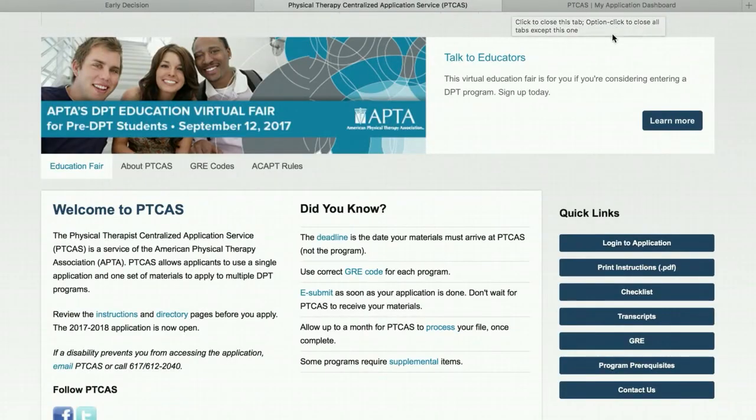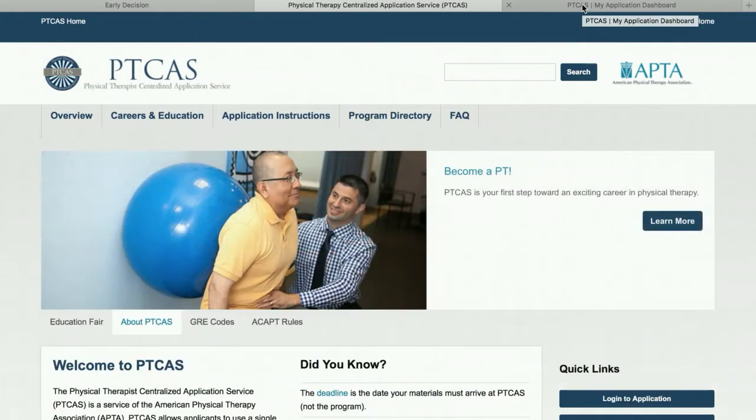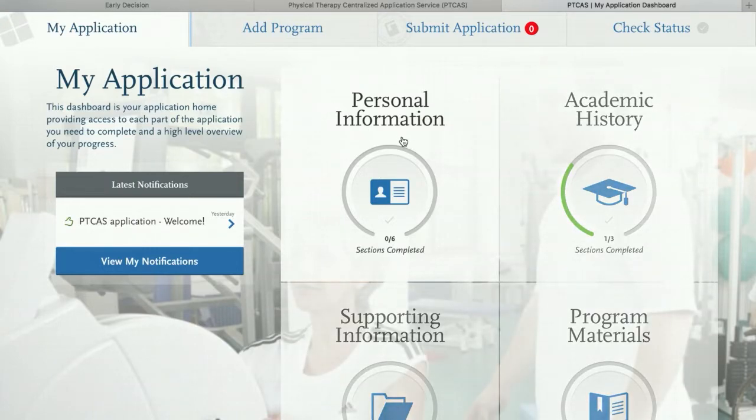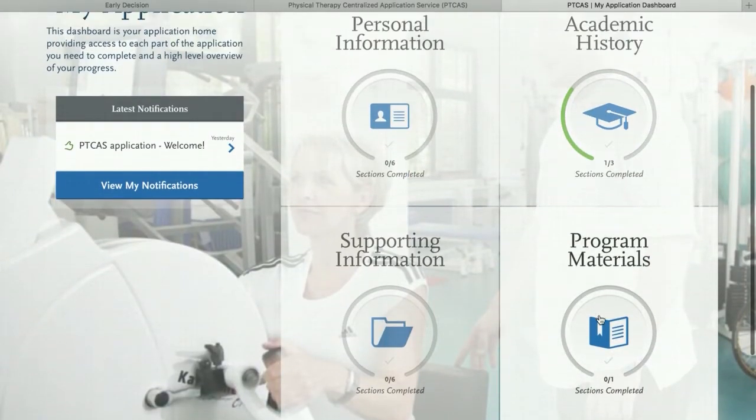You're going to go ahead and create an account — that's pretty straightforward, anybody can do that. The first thing you'll be asked once you create your account is to determine a program that you would like to send your application to. They require a minimum of at least one, and that's totally fine if you don't know all the different schools you want to apply to just yet. Hopefully you have at least one school you're sure about. You'll select that school and it'll bring you to this page, which you can see is my dummy account. I have one program selected — I just picked Eastern Washington as an example that we'll go through.